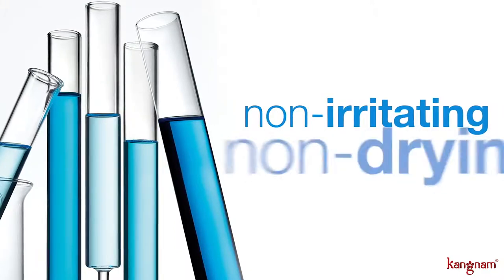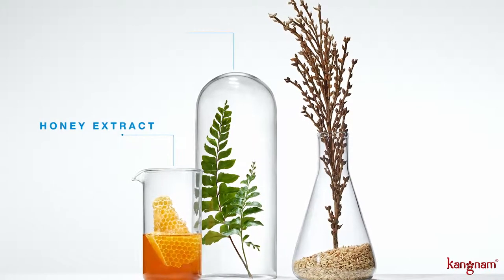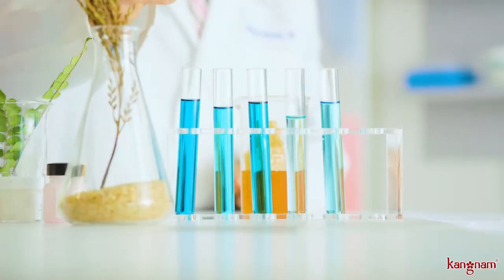Penta Acid Technology is non-irritating, non-drying, and alcohol-free. We believe that clear skin doesn't have to equal irritated skin. Our unique formula is always healthy, never harsh. Honey extract hydrates, boswellia calms, and rice extract soothes.